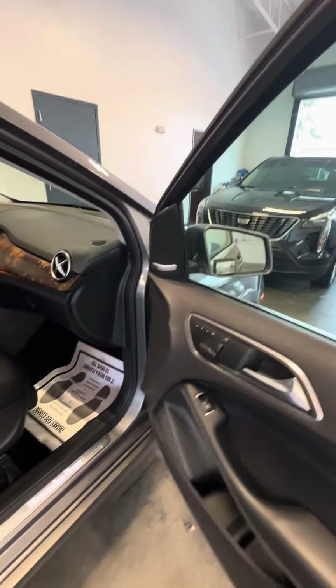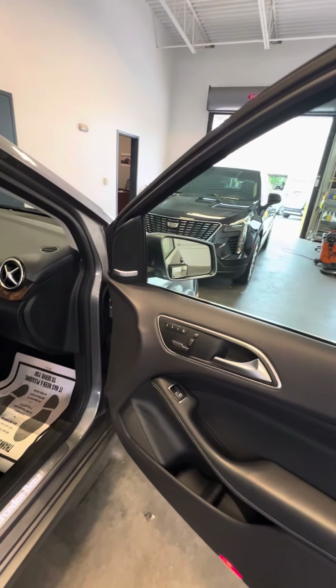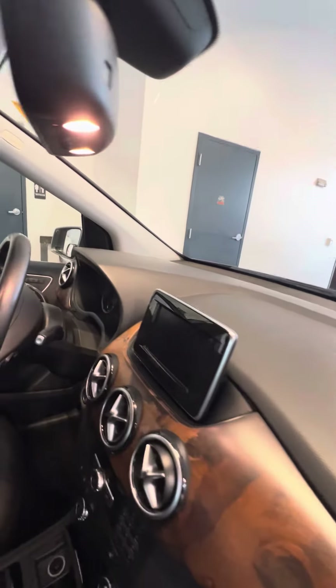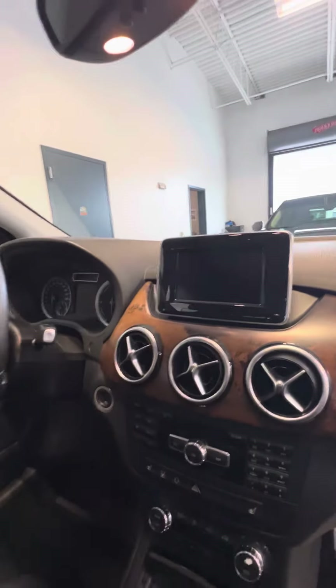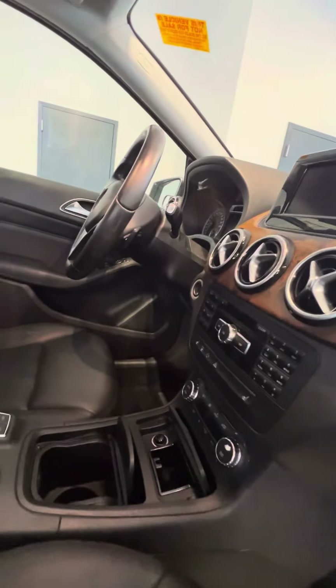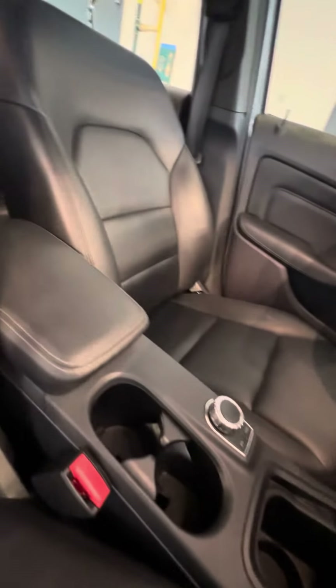Now we look inside this vehicle. Three-seat memory on the passenger side. Power windows on all four doors. Power locks on the front two doors. No damage to the dashboard, wood grain trimming. Back-up camera, touchscreen, heated seats. Dual air-conditioned zone. Different driving modes. No damage to the armrest.